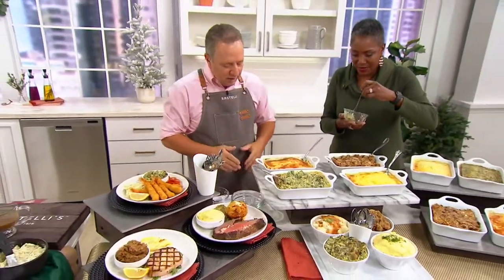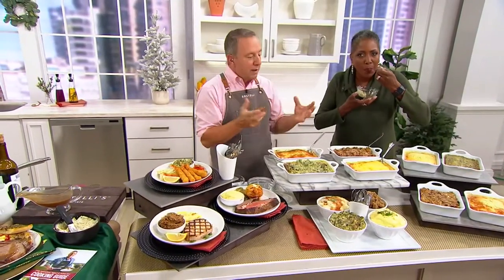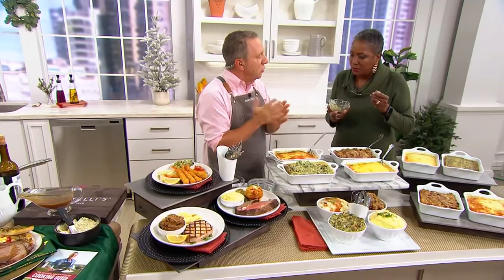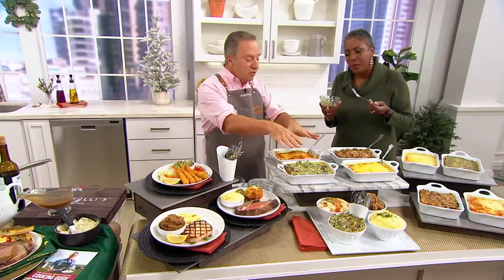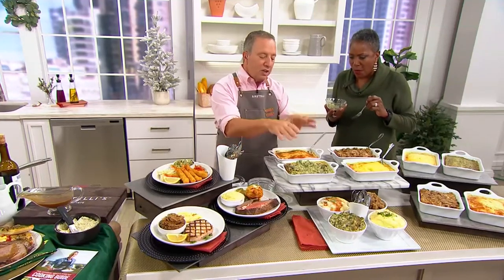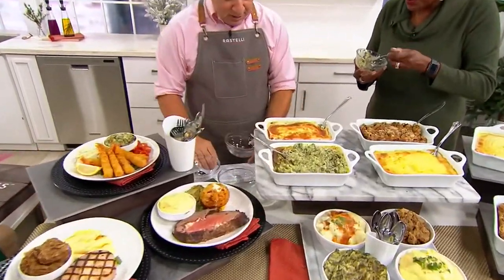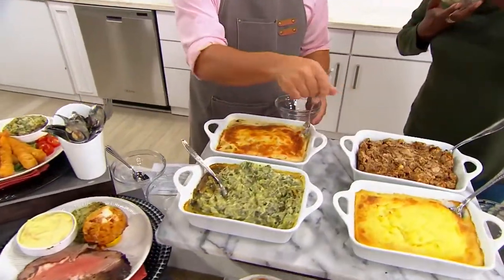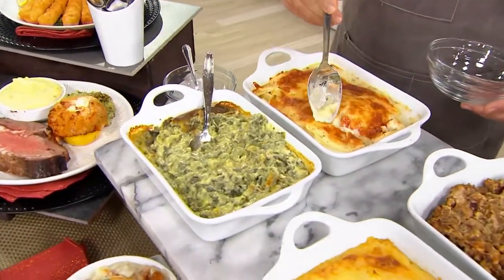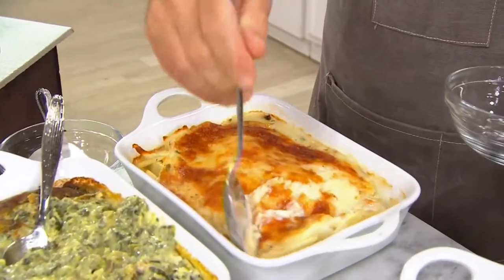It smells good, and it's so simple. They come in a package — all you have to do is take that package, thaw it out, put it in your oven at 350, and in 40 minutes you have these traditional steakhouse sides. The scalloped potatoes and cream spinach — the scalloped potatoes happen to just be my favorite, because we start with real Yukon gold.